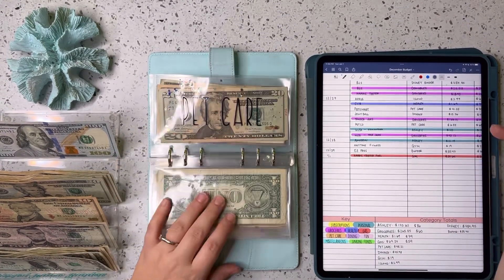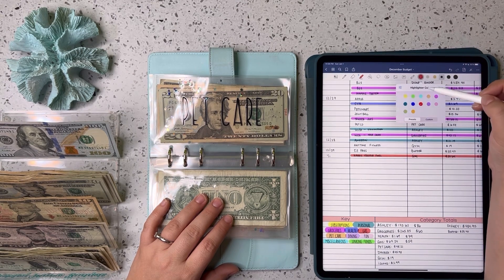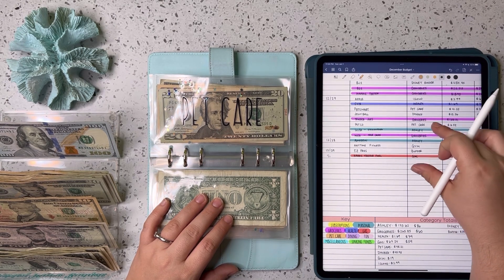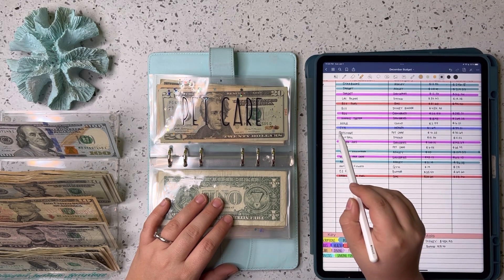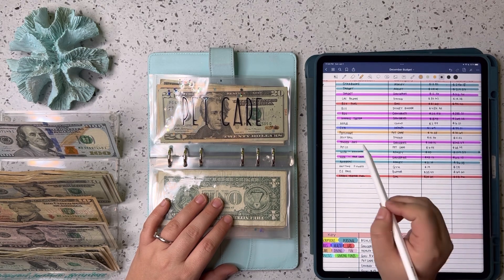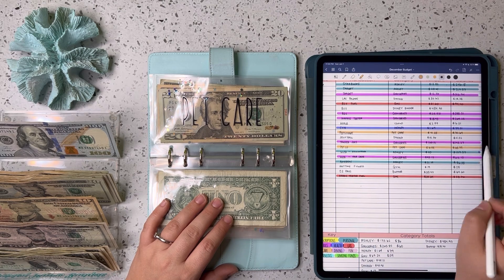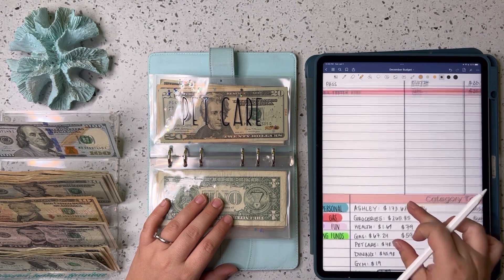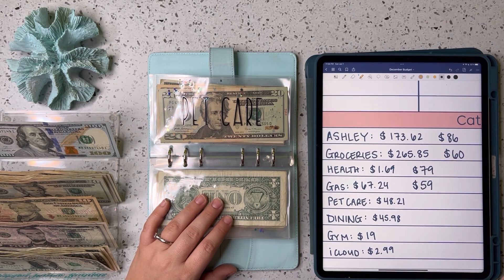Next up is pet care. We picked up some food for the pups this week — that was $41.33. We also got them some more treats for $6.88. Grand total for pet care this week was $48.21, so we're pulling out $48 from that envelope.